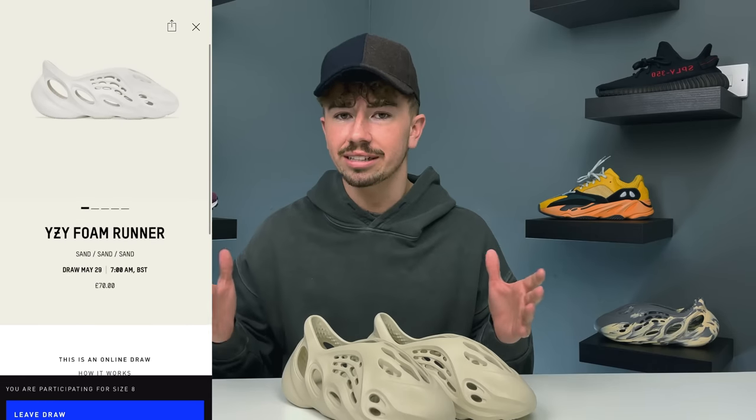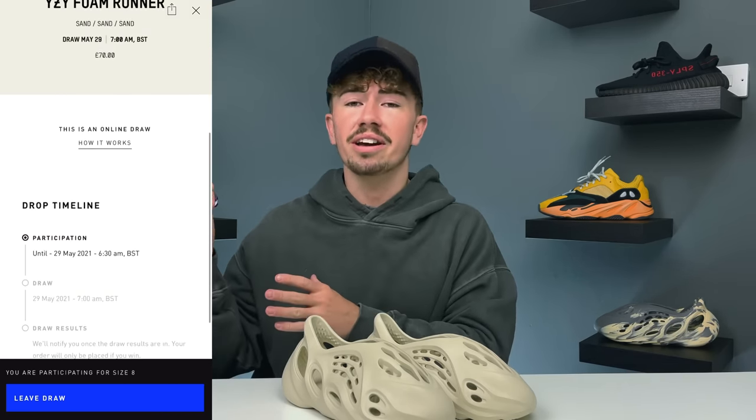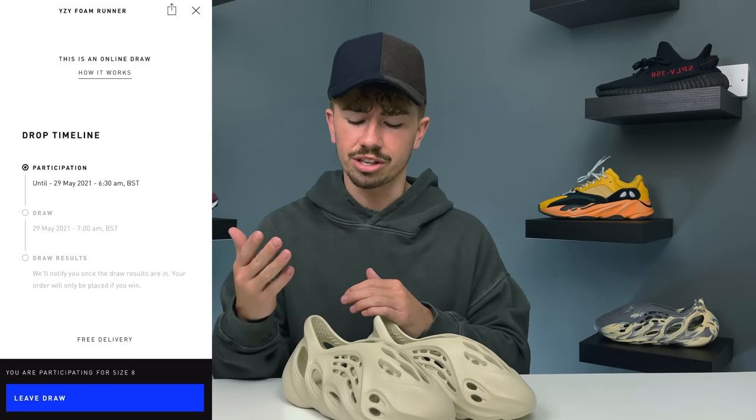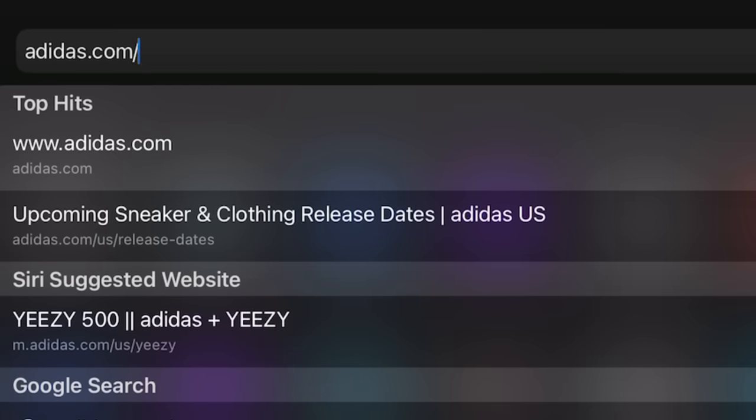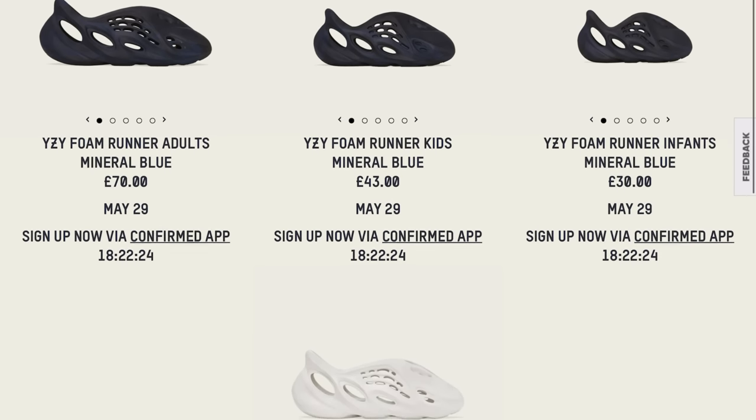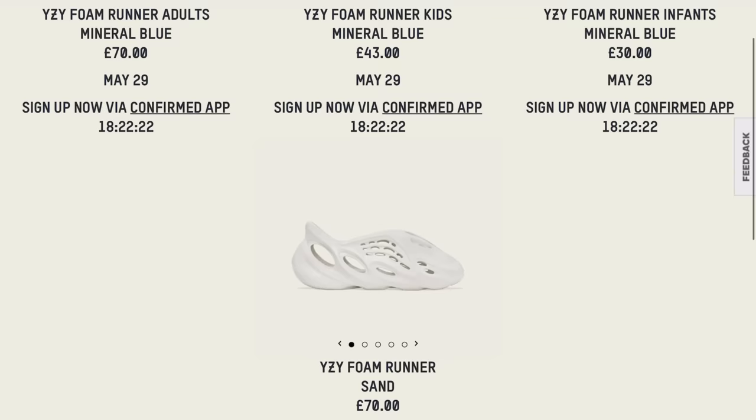Make sure you have all your details set and that you are confirmed, and they will announce winners tomorrow morning — at least here in the UK; it may be a little later for the US. Some regions may not have the Confirmed app, so it may be on the Adidas website or the old Adidas app. Check by going to your web browser and typing in adidas.com/Yeezy, and it should tell you where it's releasing in your region.